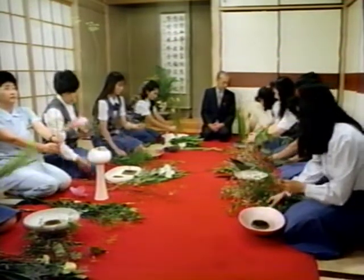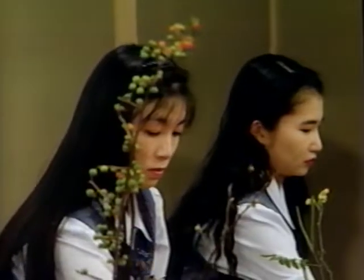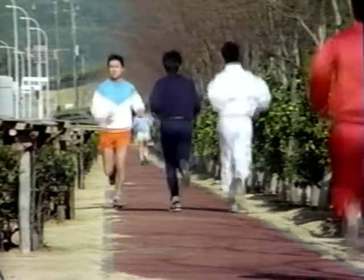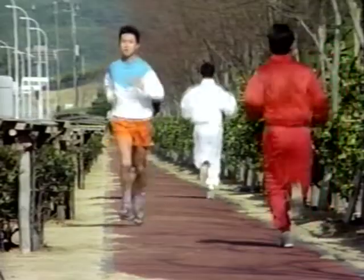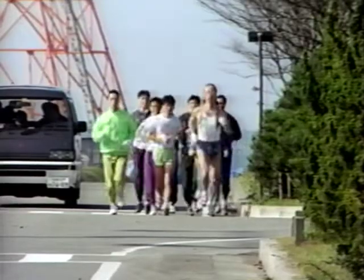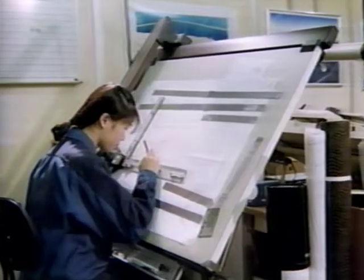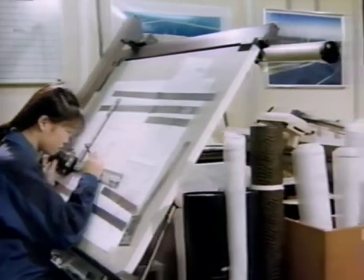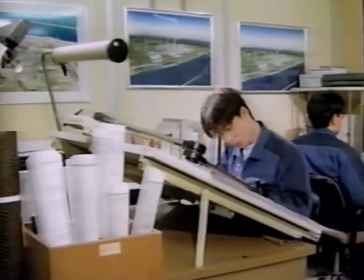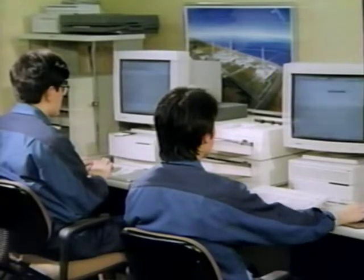Station personnel enjoy recreational group activities during the lunch break, such as flower arrangement and running. In design, construction, and operation — all the processes followed at the power station — the people who work here take it upon themselves to continue to study and devise improvements in the activities they are concerned with, so as to further increase reliability.